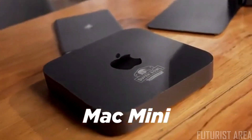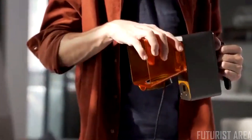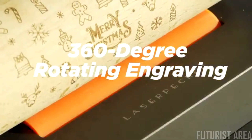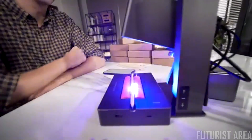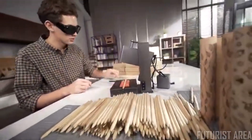The features of LaserPecker Pro are more amazing than before — it makes engraving easier. Handheld portable engraving, 360-degree rotating engraving, intelligent mobile engraving. Whether you need to engrave one or a hundred products, LaserPecker Pro will engrave at an amazing speed.